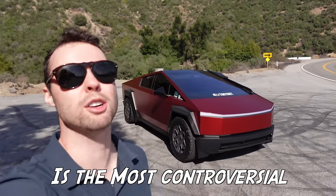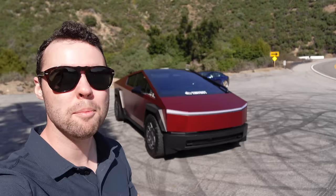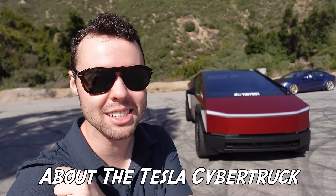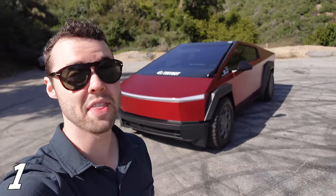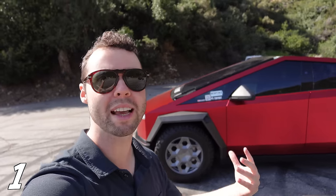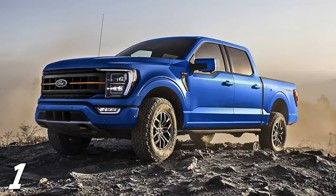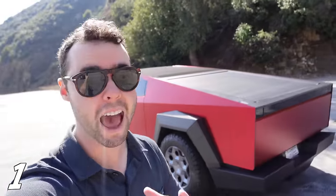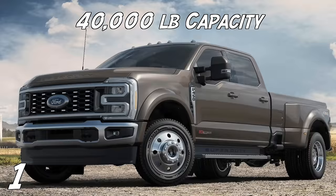The Tesla Cybertruck is the most controversial vehicle ever made, but no car is perfect, so here are 10 things I hate about the Tesla Cybertruck. The Cybertruck can tow 11,000 pounds, which is impressive for an electric vehicle, but when you compare it to a gas vehicle, an F-150 for half the price can tow 14,000 pounds, and an F-450 can tow triple the amount.